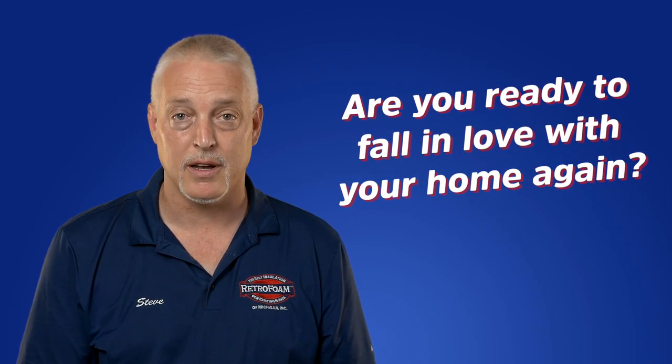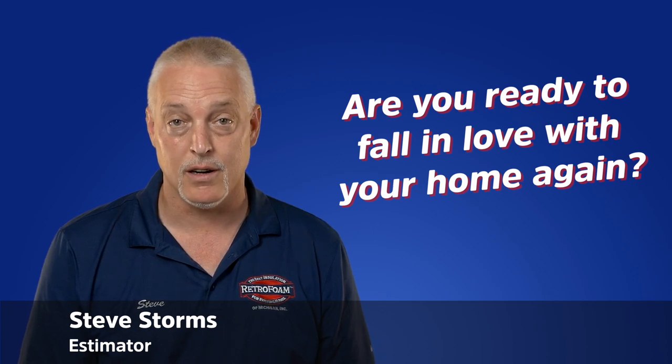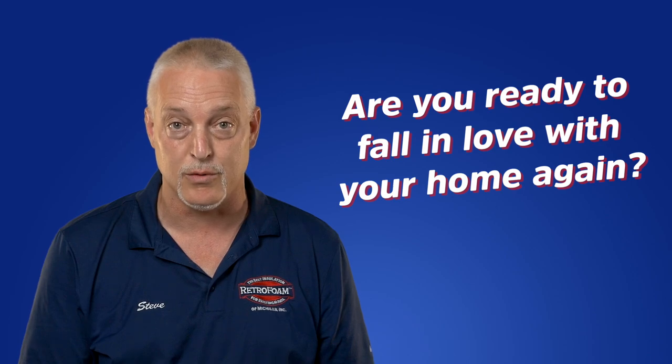Are you ready to fall in love with your home again? Hi, I'm Steve, an estimator with RetroFoam of Michigan. An uncomfortable home is not something you signed up for, but many homeowners find themselves in this situation.